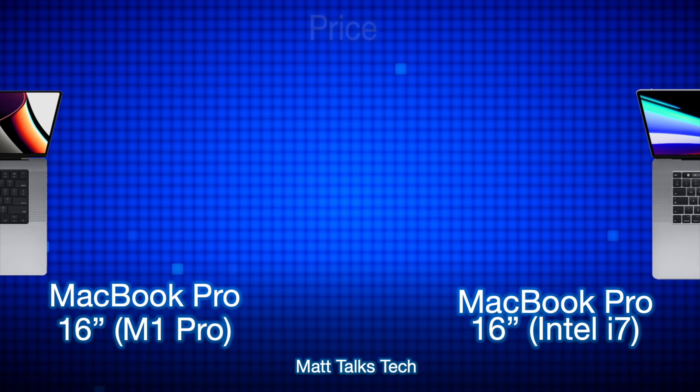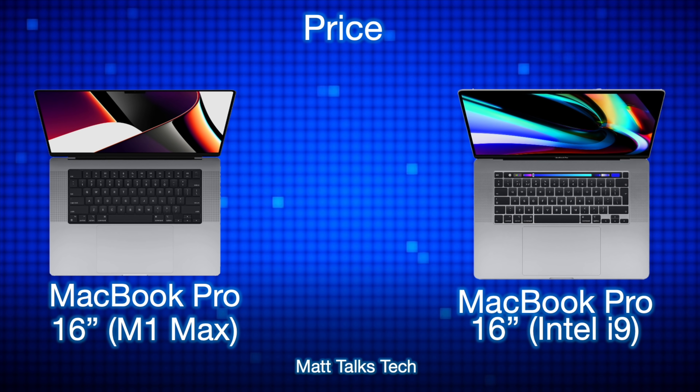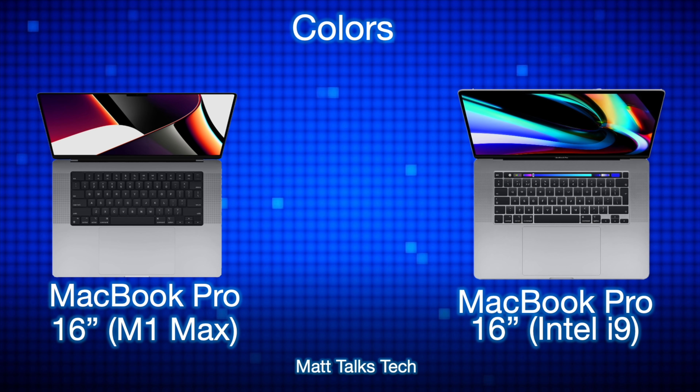For pricing: the MacBook Pro 16-inch with the M1 Pro starts at $2,499 USD, while the Intel i7 version started at $2,399 USD — both with 512GB storage, so only $100 more. If you choose the M1 Max in the 16-inch MacBook Pro, it starts at $3,499 USD with 1TB as the base model. The Intel i9 higher-spec configuration started at $3,399 USD with 1TB — so $100 less than the M1 Max configuration.